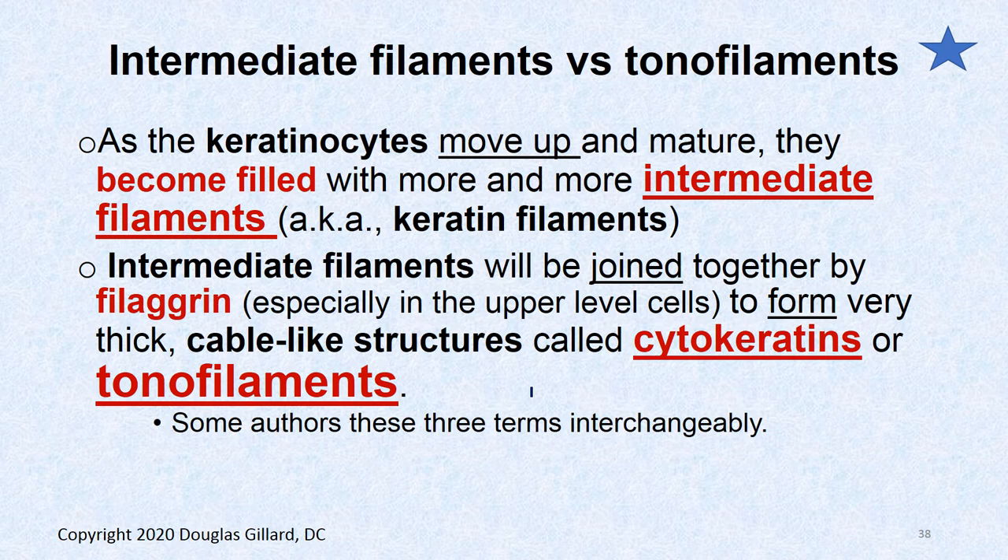As keratinocytes mature and move up, they fill with more intermediate filaments, which are joined together by filaggrin molecules, forming bundles. When intermediate filaments bundle together, they get a new name: cytokeratins, or tonofilaments. Either name refers to bundles of intermediate filaments glued together by filaggrin.